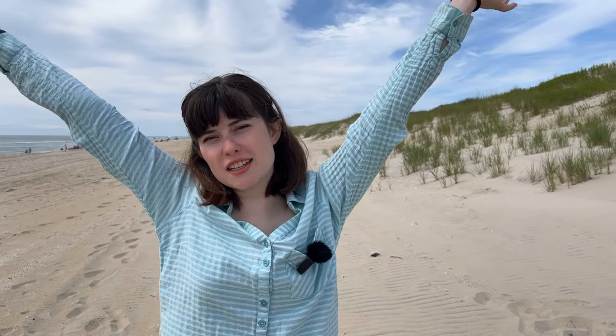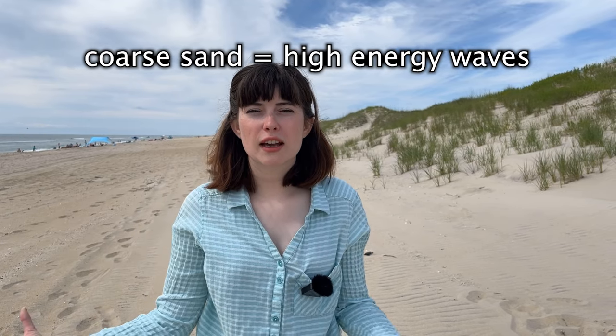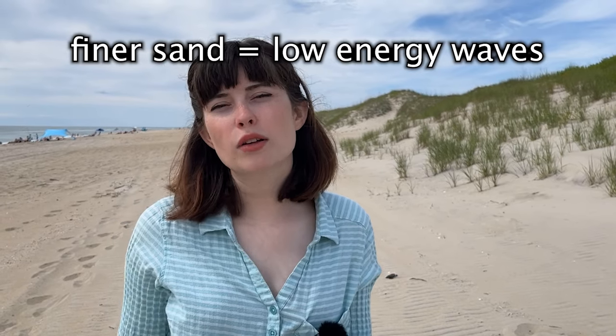The size and shape of sand granules also tell a huge story about what's going on at the beach. If you go to a beach where the sand is really rough, coarse, and big, that beach probably has really gigantic high-energy waves constantly hitting the shoreline, creating and dropping off big pieces of rock.